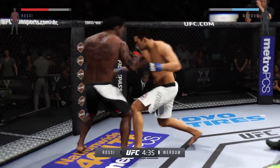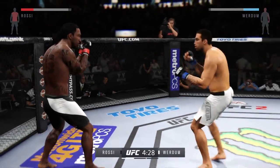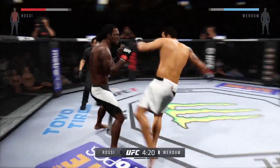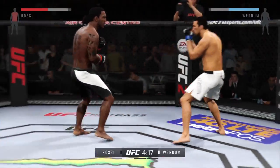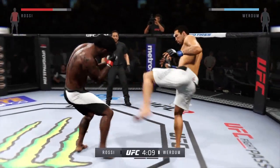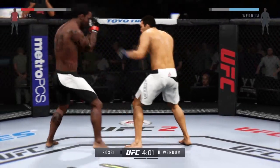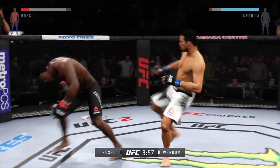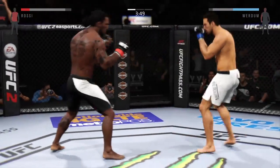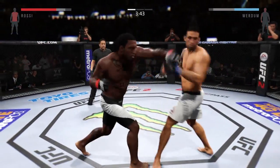He got tagged there. Verdun with the combination to the body. Big uppercut. Oh, head kick! He's landing at will. Good job blocking the punch. Nice uppercut. Verdun is really slamming those kicks home — those kicks to the body are doing serious damage. Hit him hard with that hook. That's a huge hook.